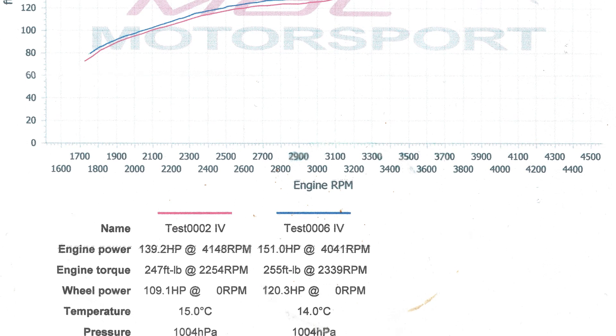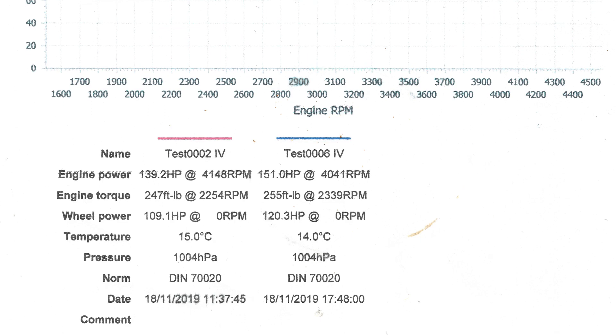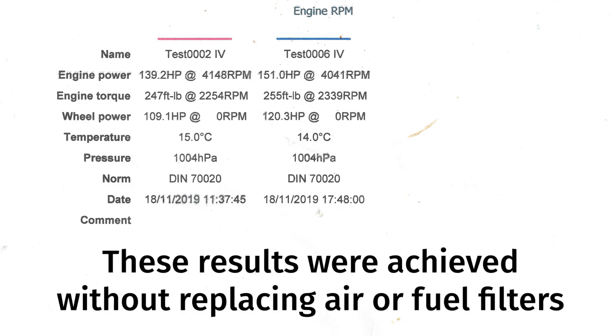Obviously if it had been peaky or small improvements in different areas it would have been less clear, but it's very clear. So as a straightforward BG service, would you say that the advantages would result in a fuel saving as well as a power increase and a much more stable car?